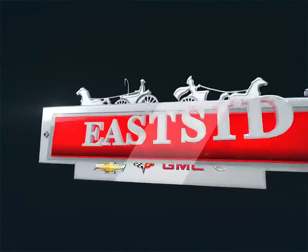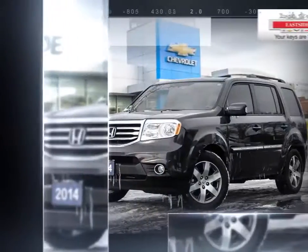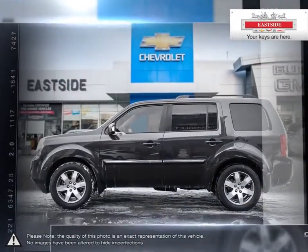Welcome to Eastside Chevrolet Buick GMC. Today we're looking at a 2014 Honda Pilot. Hit any road, anytime in the Honda Pilot. The Pilot's large exterior sports beveled aerodynamic lines communicating both a rugged and refined look.